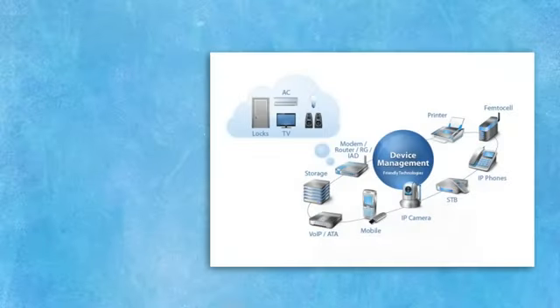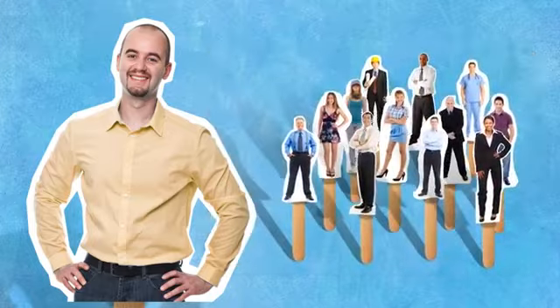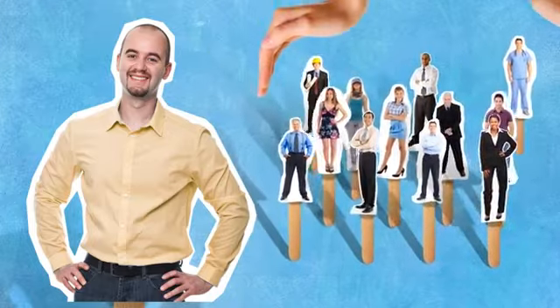Friendly Technologies. It's our name. And really, it's exactly what you need to keep your subscribers happy today. And frankly, to keep them as customers tomorrow.